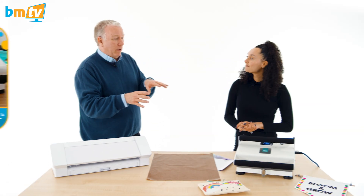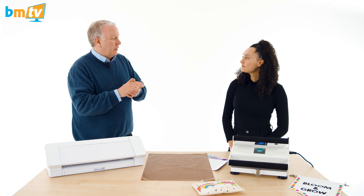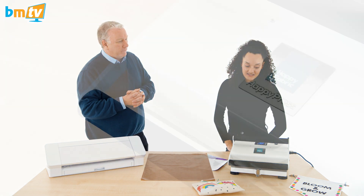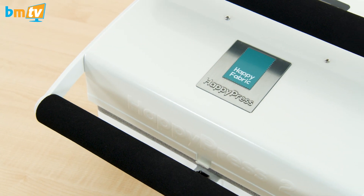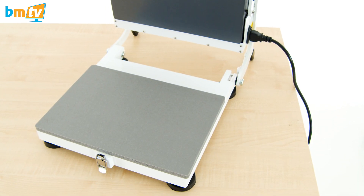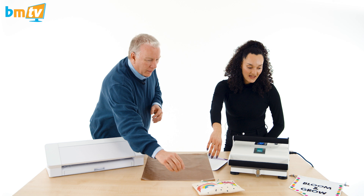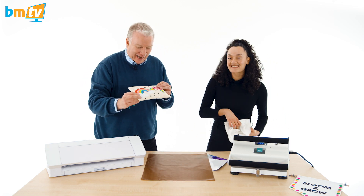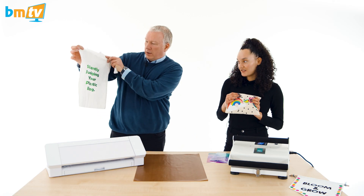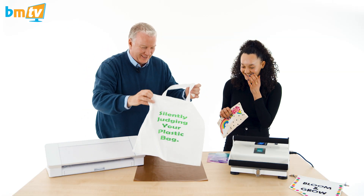Talking of the Happy Press, this is the product we're going to talk about. This could be a business in itself. So this is the Happy Press 2.1 - it's basically a really good investment if you want to be a crafter or use it to level up your business. We've got some examples here - I've got a little pouch. And yeah, t-shirts as well.